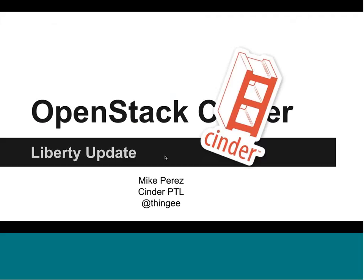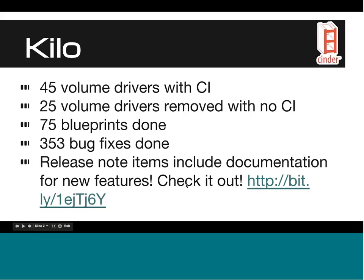Looking back on Kilo, we have 45 volume drivers in total that are supported in Cinder. These all include a continuous integration system. In particular with Cinder, we made a requirement in the Kilo release — something that has been a long time coming — that we want all volume drivers to be tested against the same tests that we run against the reference implementation in OpenStack, which is LVM.